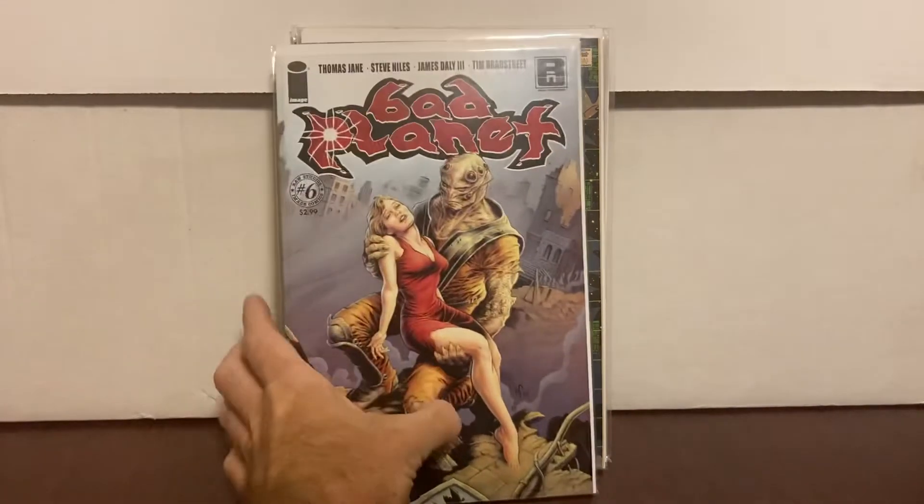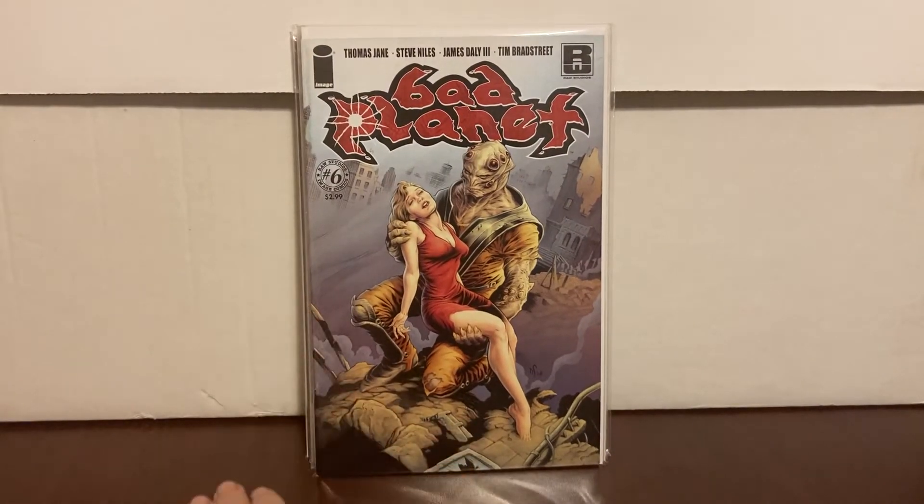This one made me super happy as well — Bad Planet number six from the dollar bin. I was just going through the store, they're not in any order, and I come across Bad Planet. They have number one, number two, number three — please have number six — keep going and they have it, and you let out a yes. So I got that.